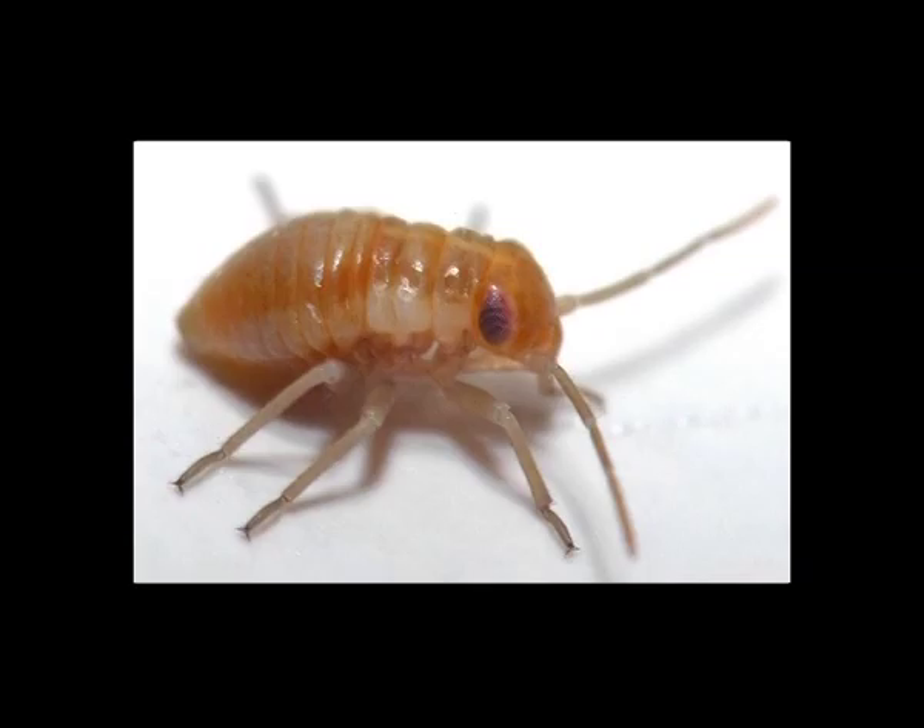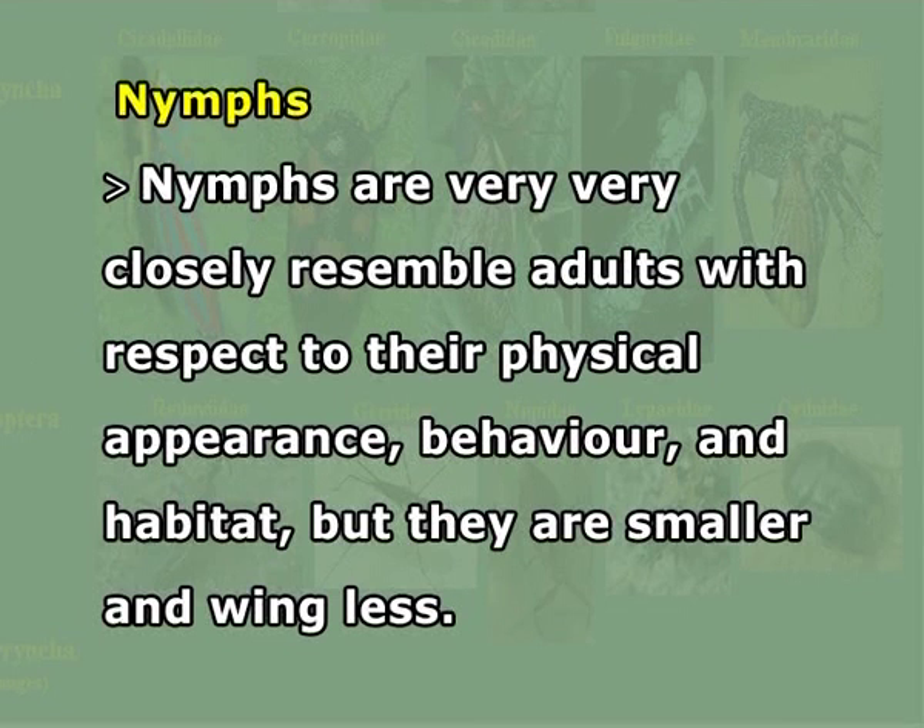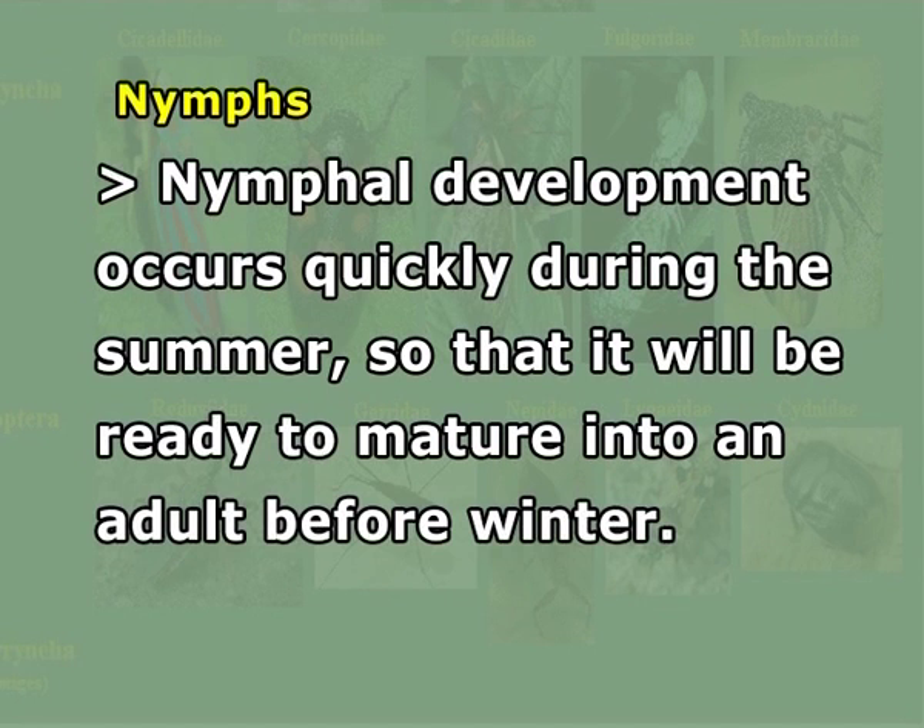The nymphs after hatching from the eggs undergo a series of five developmental stages called instars. They shed their exoskeleton in between — a process called molting. As they progress through the instars, they increase in size and develop wing pads and scent glands for protection. Nymphs very closely resemble the adults in physical appearance, behavior, and habitat, but they are smaller and wingless. Nymphal development occurs quickly during summer so that the insect will be ready to mature into an adult before winter.